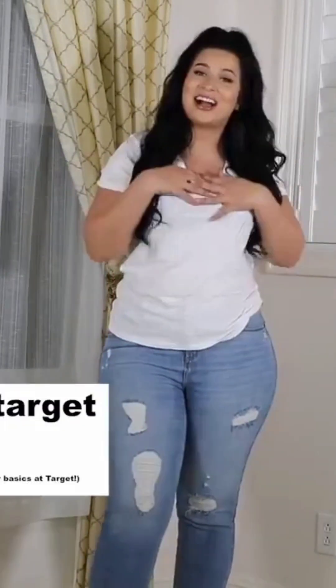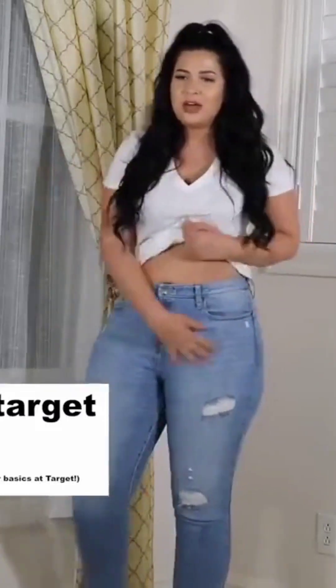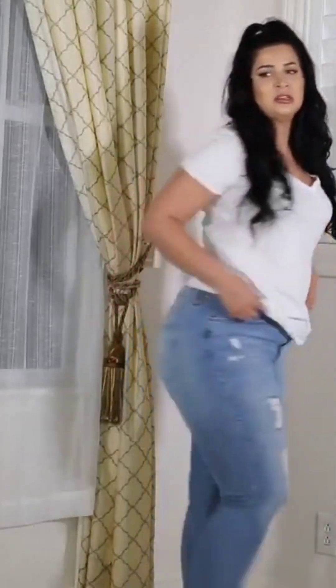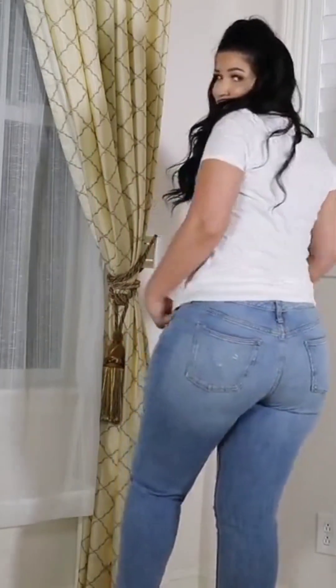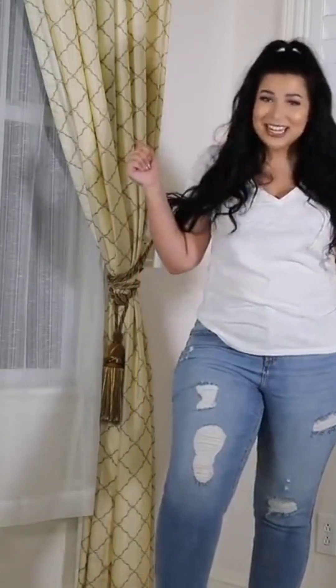I also got these jeans from Target. I was surprised with this find — I think they're very cute. I love the patches on them, the holes. They have a frilled bottom which looks really cute. The back is kind of flared right here which draws attention. I think it looks really good, and these were $27.99 — a steal.